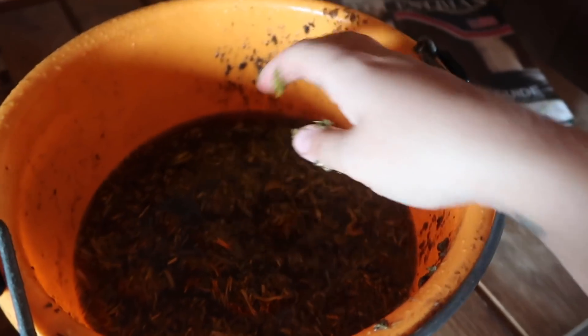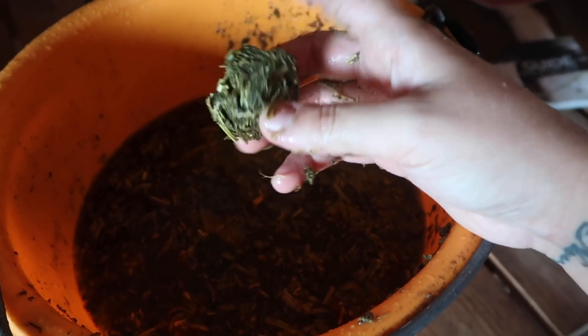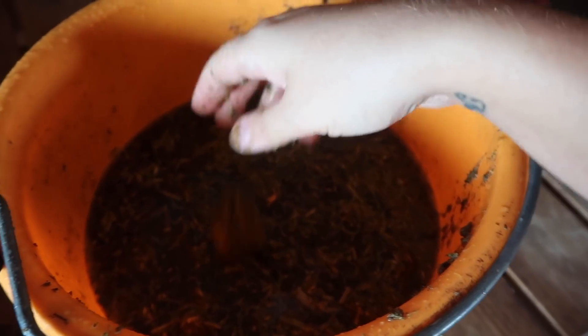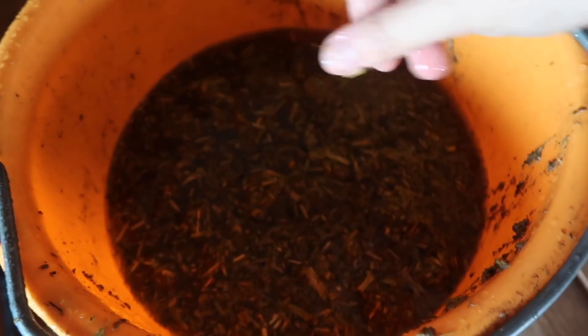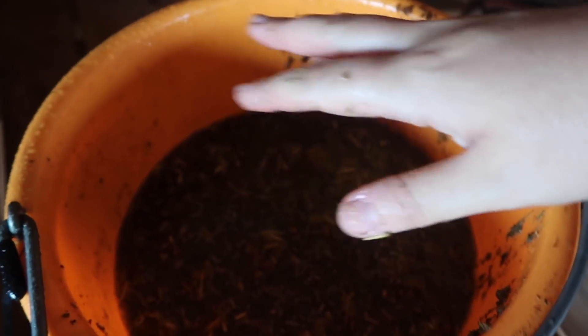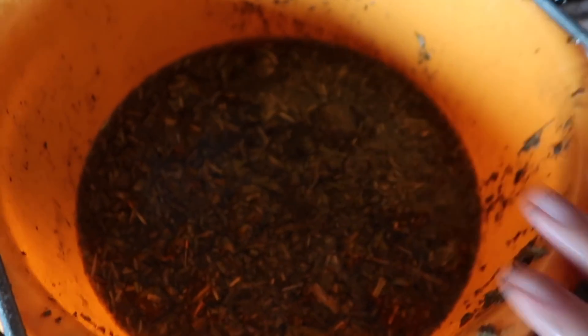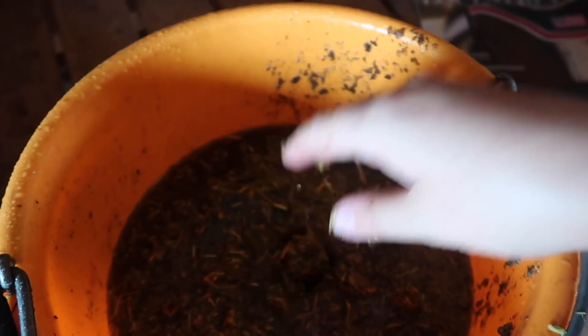These are called alfalfa cubes — these are actually the mini cubes, so they need to be soaked for a long time. You can't just feed a horse a compact cube because they can choke and it wouldn't be very good. They're very hard. When I come back in the evening these will be all absorbed and expanded — this little cube will turn into a much bigger fluff. The reason I'm feeding alfalfa cubes is to help Flight get a little bit of extra calories. I don't think the grain itself is doing enough, so I'm just going to start feeding him alfalfa.